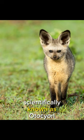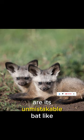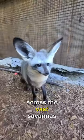Meet the bat-eared fox, scientifically known as Otocyon megalotus. What sets this fox apart are its unmistakable bat-like ears — a vital tool for survival, allowing these foxes to hear the faintest sounds of both prey and predators across the vast savannas.